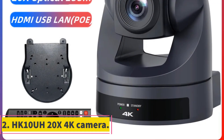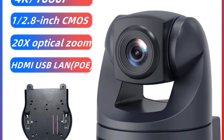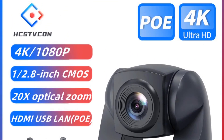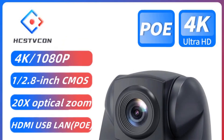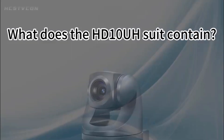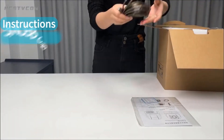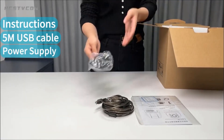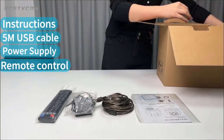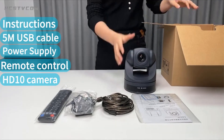Number 2: HK10 UH-20X 4K Camera. The HK10 UH-20X 4K Camera is a high-quality pan-tilt camera designed for various applications such as video conferences, distance teaching, and enterprise training. It features a 1/2.8-inch CMOS sensor that enables 4K ultra-high-definition video output and smooth pan/tilt operation. With a 20x optical zoom lens, multiple interfaces including HDMI, USB 3.0, and LAN, low-light capabilities, and support for various compression and network protocols, this camera offers versatility and high performance.